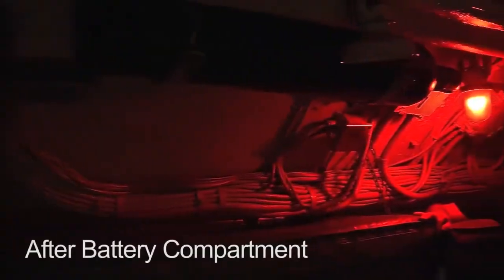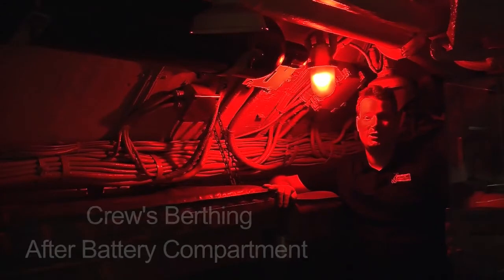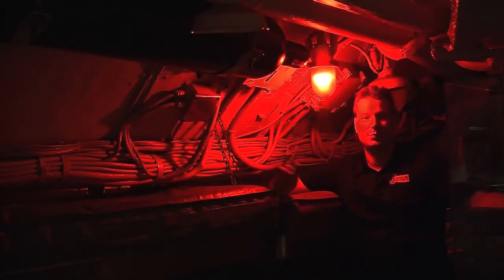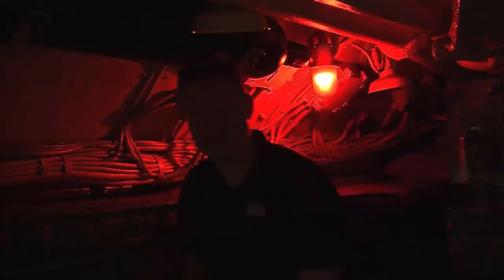We're now standing in the after battery compartment on board Torsk, which is also serving as the crew berthing. It's normally kept at low light like this because the crew are working and sleeping in shifts, so there's always going to be somebody trying to sleep in here at all hours of the day. We keep the light low so people trying to sleep can do so, while there's still enough light for the rest of the crew to get through to their job stations.